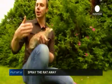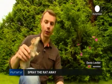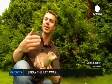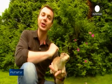Rats. Damaged crops, buildings and infrastructure costing billions of euros every year. Moreover, they carry diseases that threaten humans. Can we defeat rodents using smart electronics?